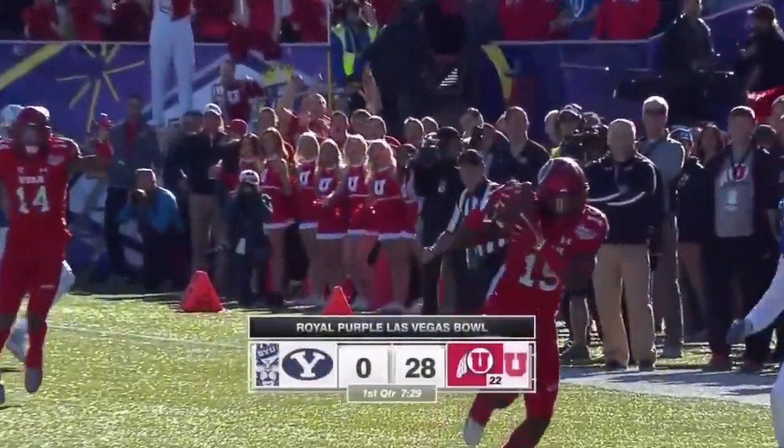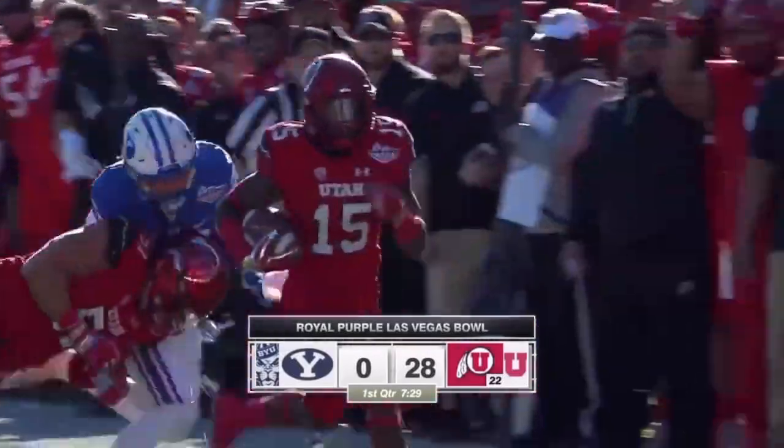This holy war has turned very unholy in a hurry.